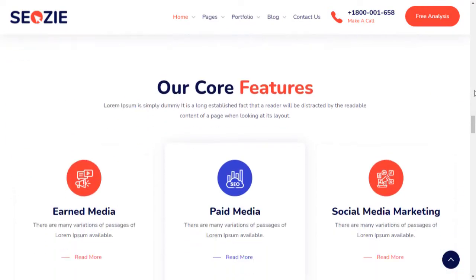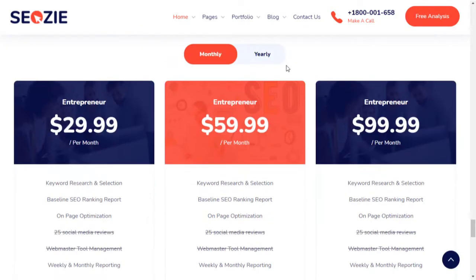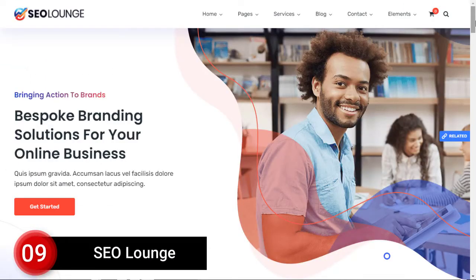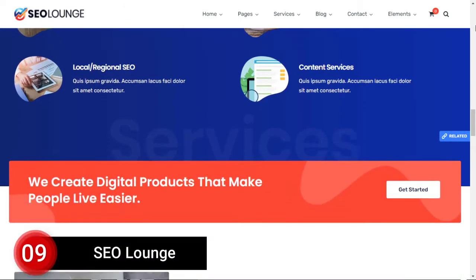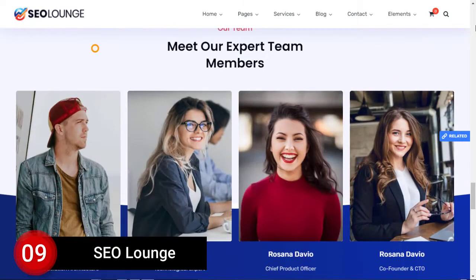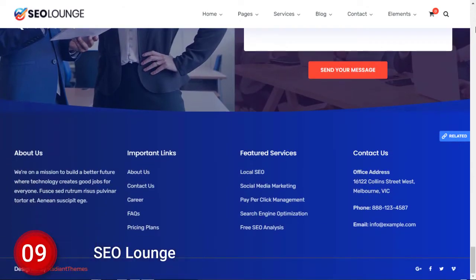Number 9: SEO Law. SEO Law is another SEO agency and digital marketing WordPress theme with 17 unique demos and huge customization options, including unlimited header styles, color options, mega menu, and much more. If you are looking for a customizable WordPress theme, then this theme would be a good choice for you.